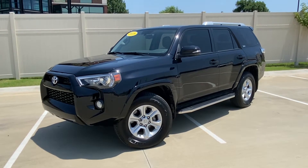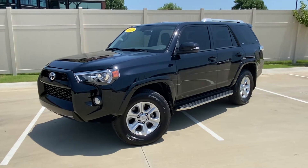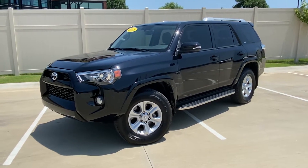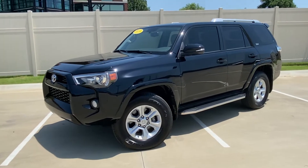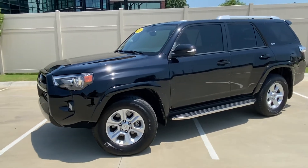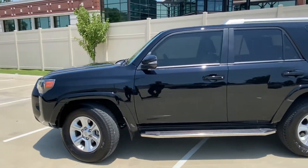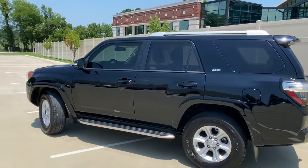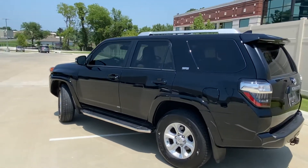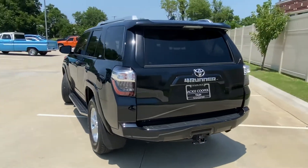Hey there, good afternoon, this is Gregor at Jackie Cooper Infinity. Another video for you on one of our pre-owned vehicles. This is a 2018 Toyota 4Runner SR5 in black with tan interior. Super clean and it drives really, really well. The tires are great, just hit the lot. I've seen it going through service so I wanted to get a video once it came through — it's all glowed on and shiny and new looking.